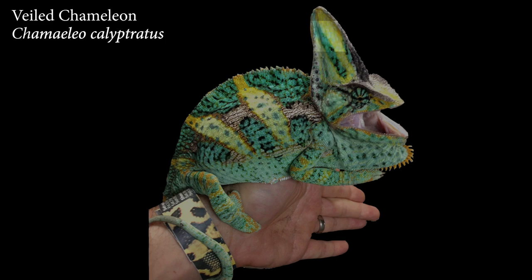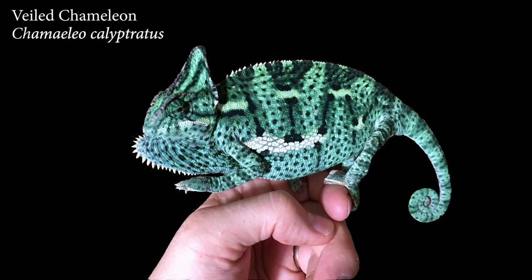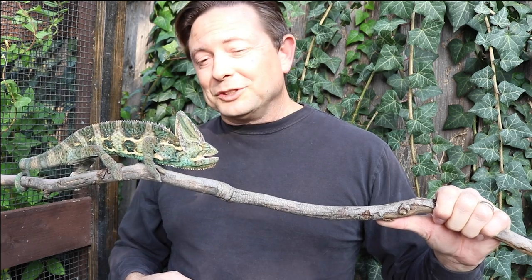So let's talk species. You want one that you're interested in, but whose care conditions you can provide. First, let's talk about the Veiled Chameleon. Chameleo calyptratus is the most commonly found species because it grows quickly and reproduces easily. It is a beautiful chameleon with an alien-looking casque. Here we have a male veiled chameleon — this is the most commonly kept chameleon as a pet.